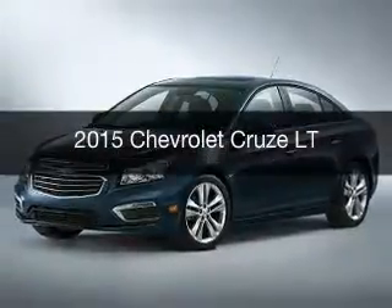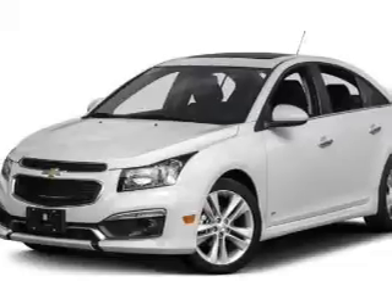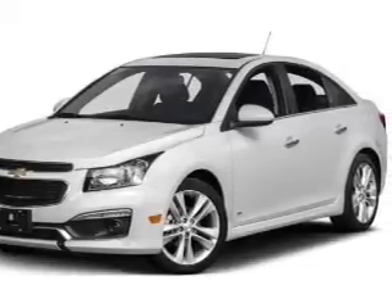This is a new 2015 Chevrolet Cruze. It's powered by front wheel drive, engine, and an automatic transmission.